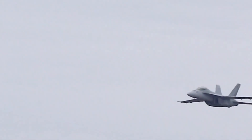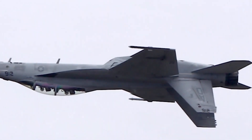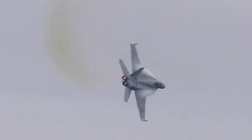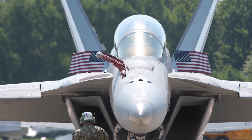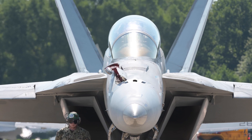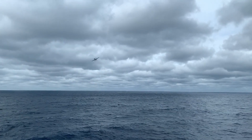The F-18 Super Hornet isn't just an aircraft — it's the embodiment of decades of innovation, dedication, and excellence in aviation technology. From its evolutionary design to its cutting-edge avionics and multi-role capabilities, the Super Hornet stands as a symbol of the heights humanity can achieve in the field of aerospace engineering. As we conclude this immersive exploration into the F-18 Super Hornet's technologies, we invite you to stay tuned for more captivating insights into the world of aviation advancements. Remember, the sky is a canvas of limitless possibilities, and the F-18 Super Hornet continues to redefine what's achievable.